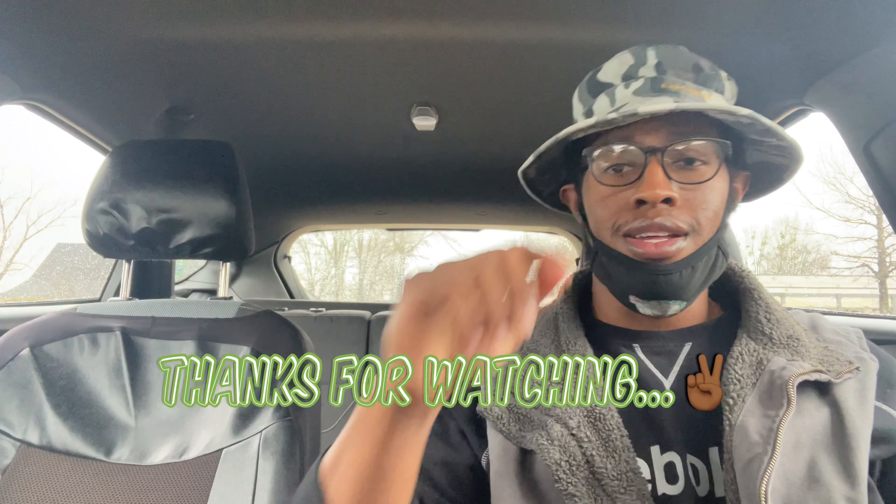I got this from Kroger's and it was $1.99. All right y'all, catch y'all later.